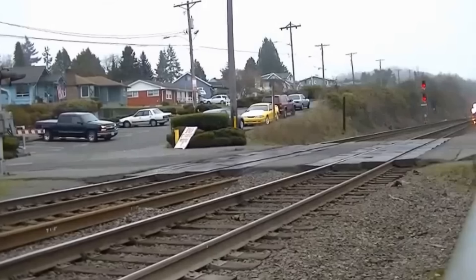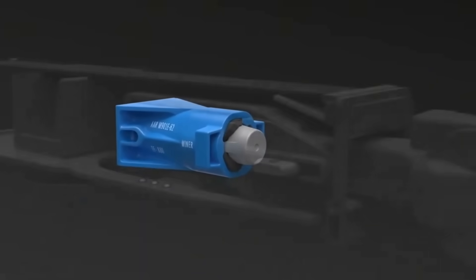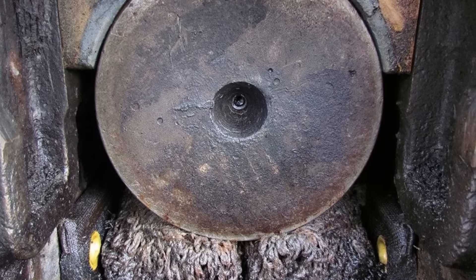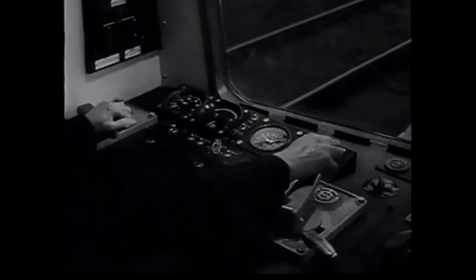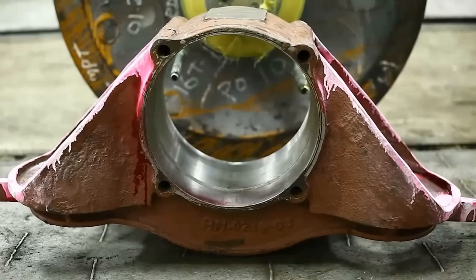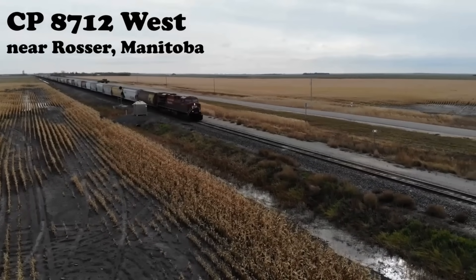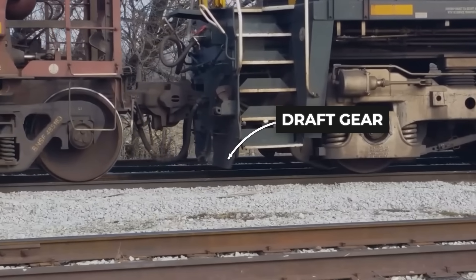Without draft gears at current efficiency levels, moving today's tonnage would require four or five locomotives to accomplish what one can do with them — a clever mechanical assist. Historically, older journal bearings with friction surfaces created significantly more resistance than modern equipment. Engineers had to carefully manage throttle application to avoid wheel slip during starting. Roller bearings in contemporary equipment dramatically reduced rolling resistance. A train wants to continue rolling once it is in motion, but draft gears remain essential for the initial breakaway from static friction.